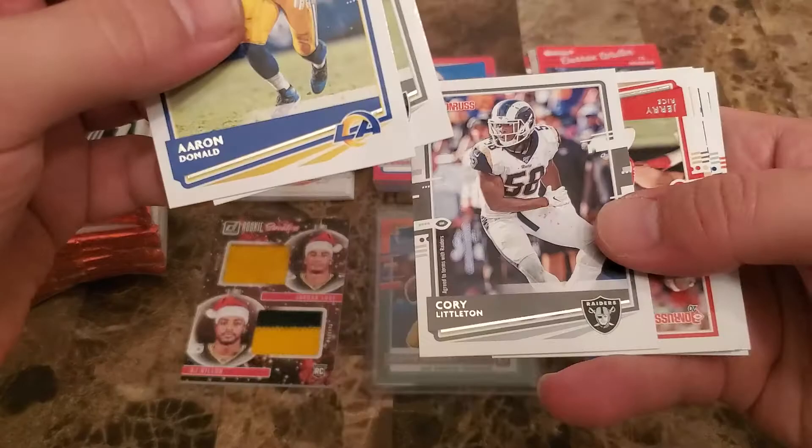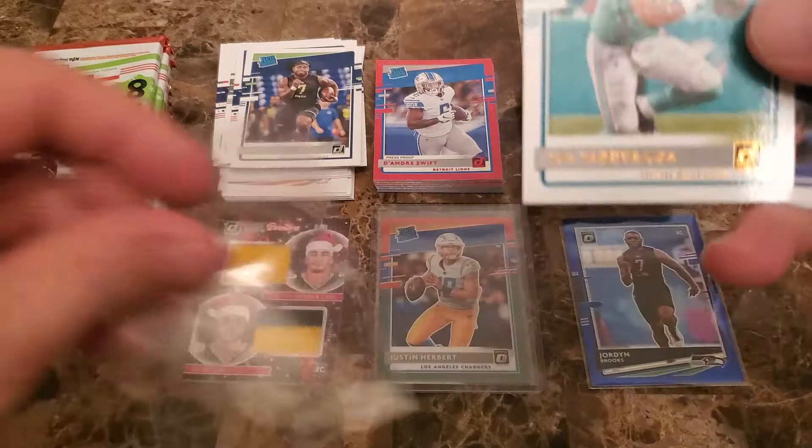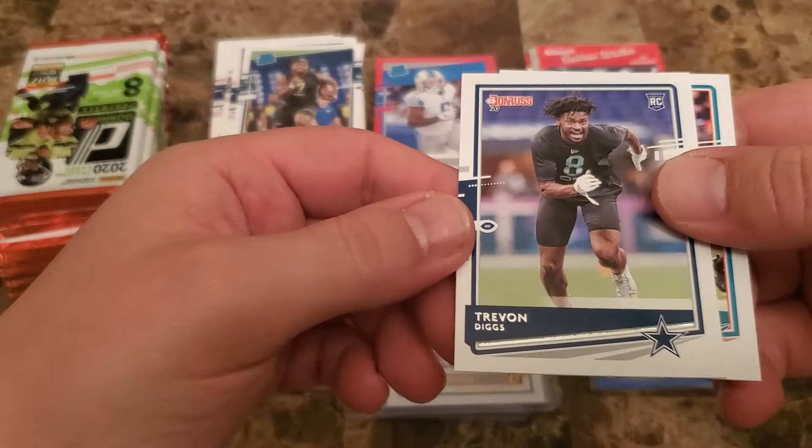Jerry Rice, Drew Brees — oh, that's nice right there — a nice little canvas. These blasters are treating us pretty well. We got a Herbert rated rookie optic and now a Tua rated rookie canvas, so definitely looking good on the QB front.